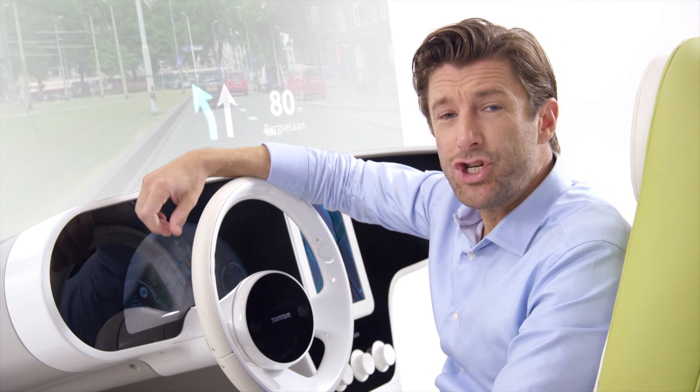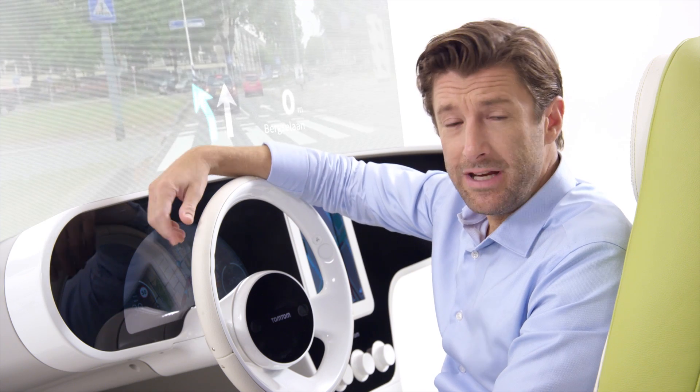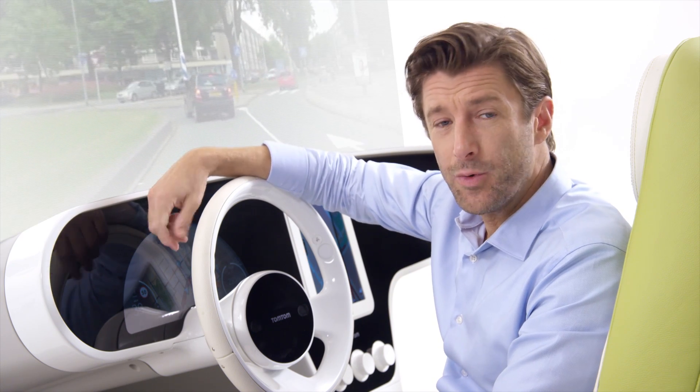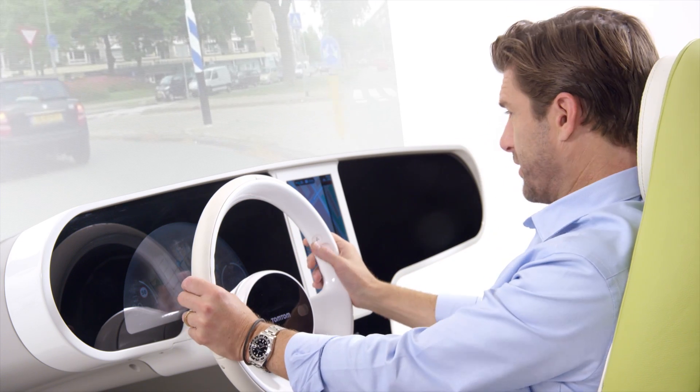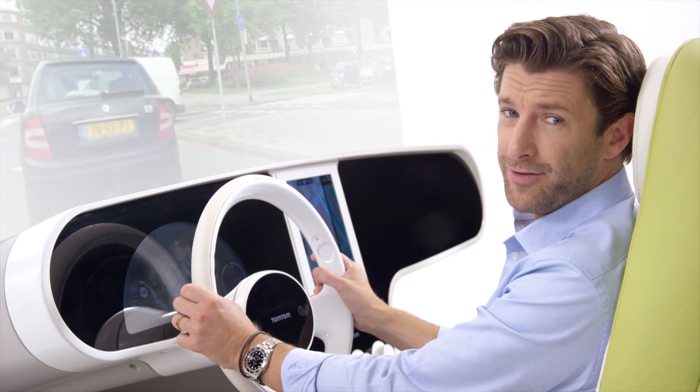With the TomTom Cockpit, we show a vision of a near-future driver experience that brings ease, peace of mind and increased safety to everyday driving. It's eyes on the road and hands on the wheel. Thank you for your attention.